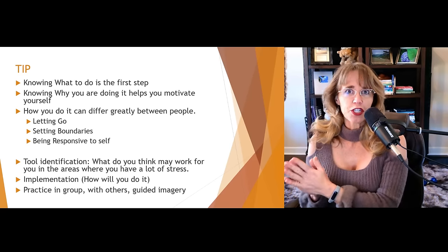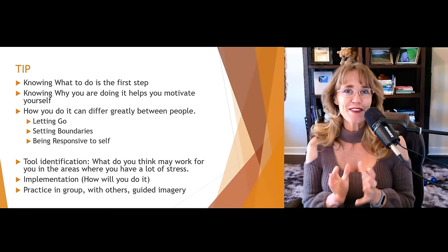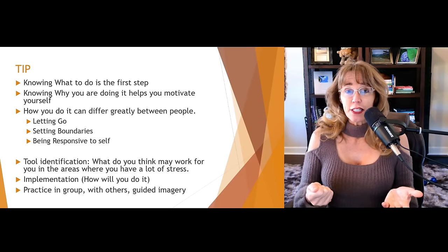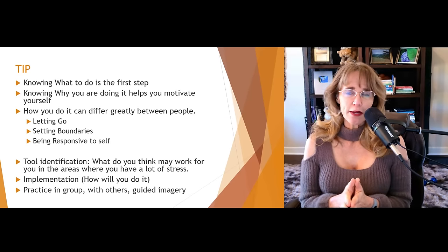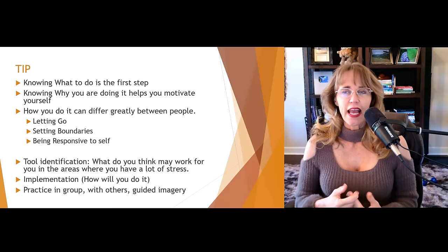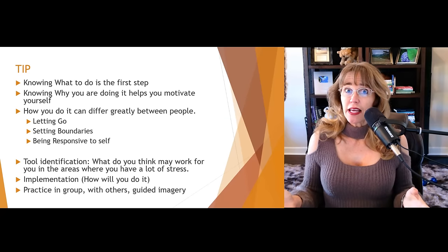Knowing what to do is the first step — knowing that you need to manage stress, knowing that you have a tool. Like knowing that you have a screwdriver is great, but unless you know how to use it, it's not going to be really effective. Knowing why you are doing it can help motivate yourself. How you do it can differ greatly between people. When my daughter and I do things, we tend to do them very differently — I'll get a screwdriver when I need it, while she'll find a nail file or butter knife and do the same thing.